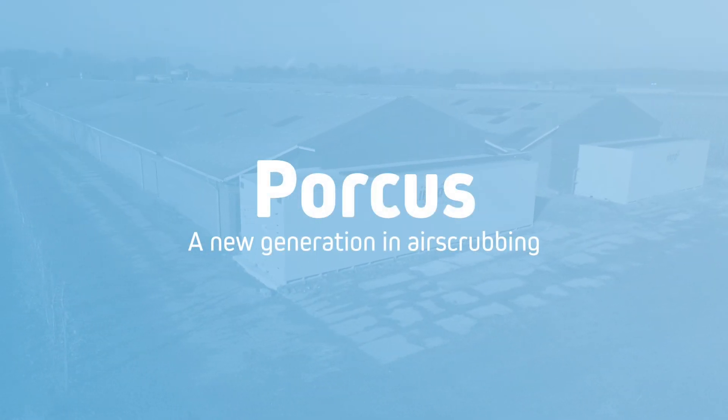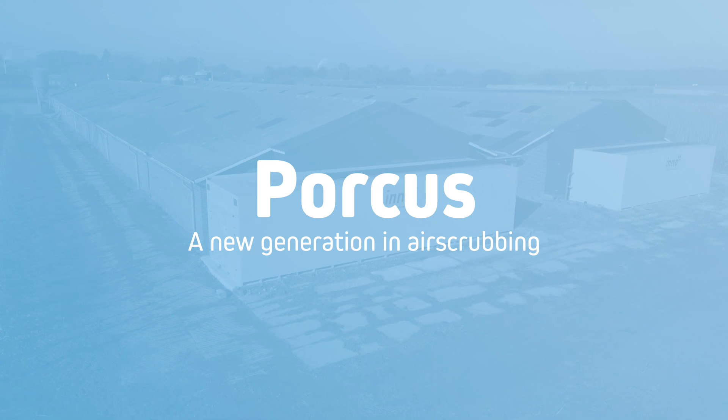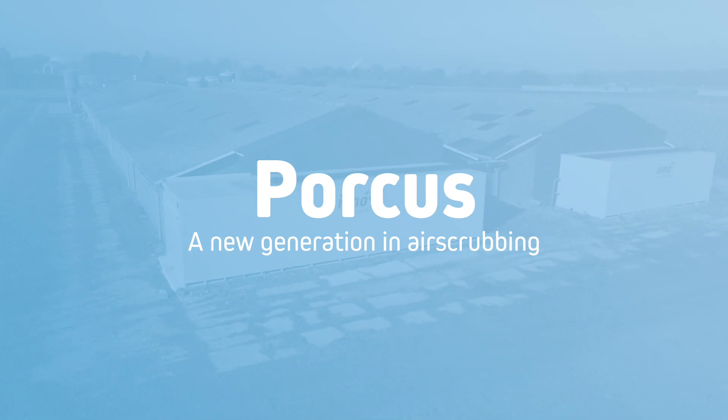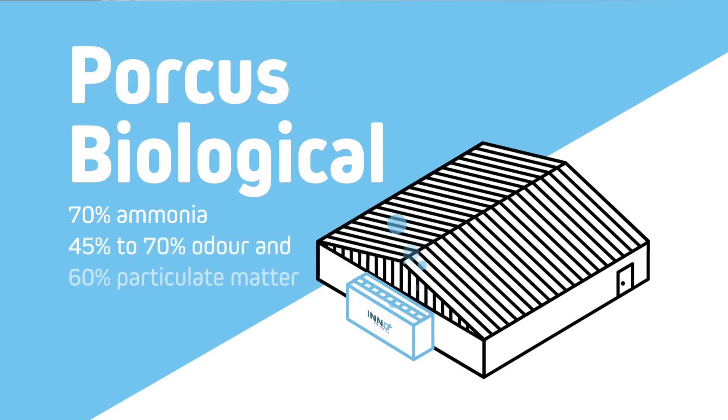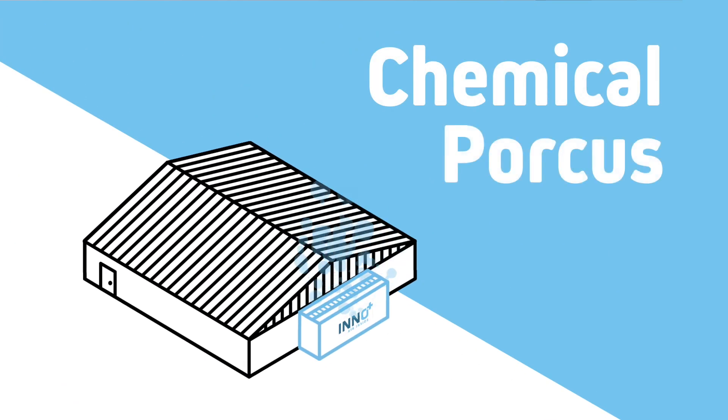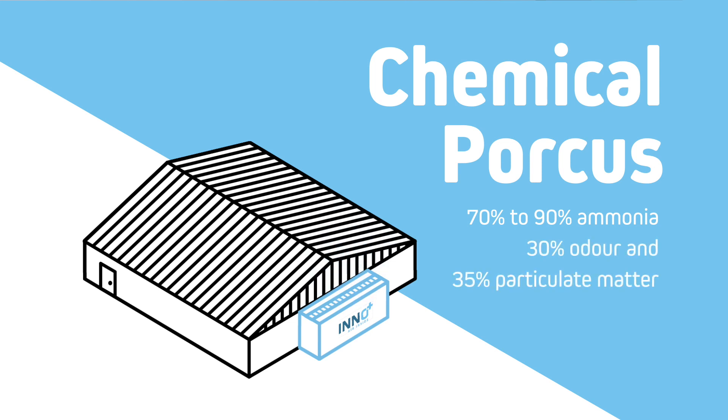We call it the Porcus, a new generation in air scrubbing. With the Porcus, you'll be reducing emissions considerably. We guarantee you: with the Porcus Biological, you can reduce 70% ammonia, 45-70% odour, and 60% particulate matter. With the chemical Porcus variant, you can reduce 70-90% ammonia, 30% odour, and 35% particulate matter.